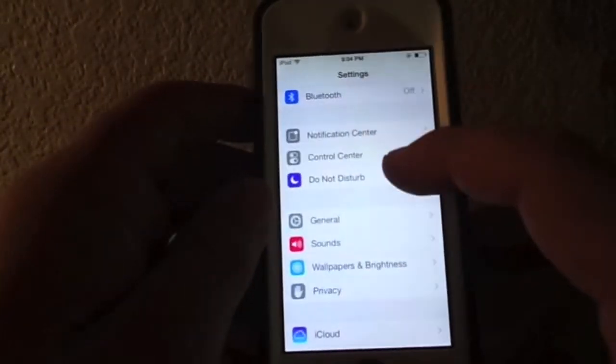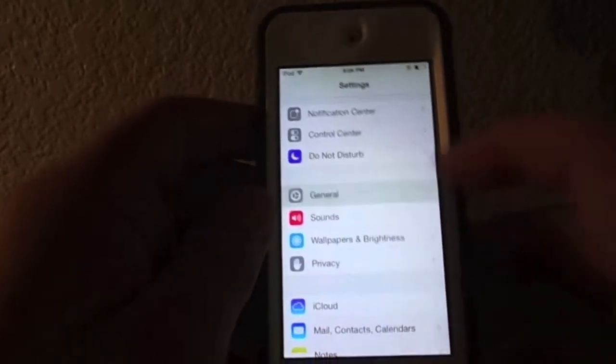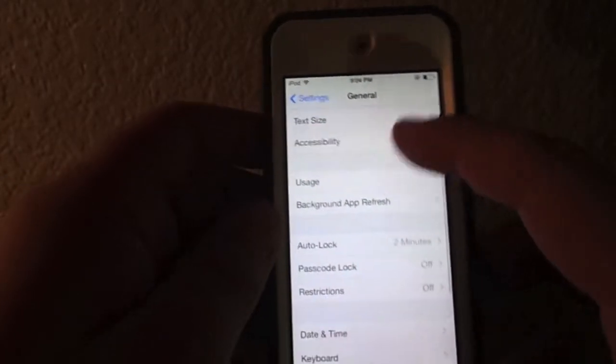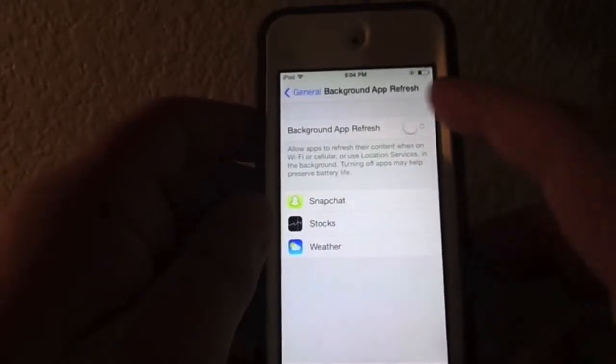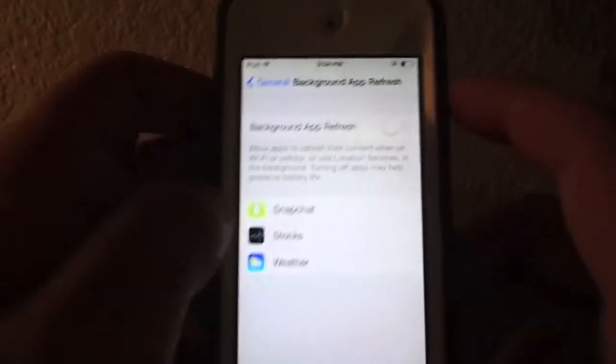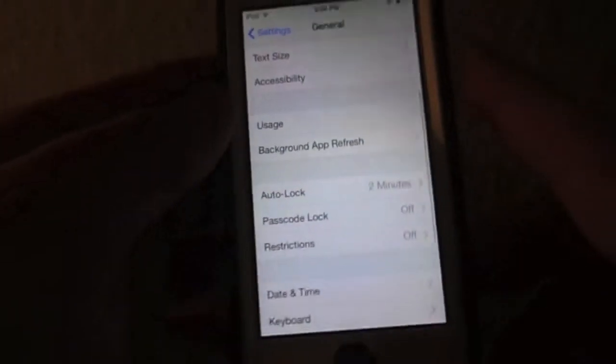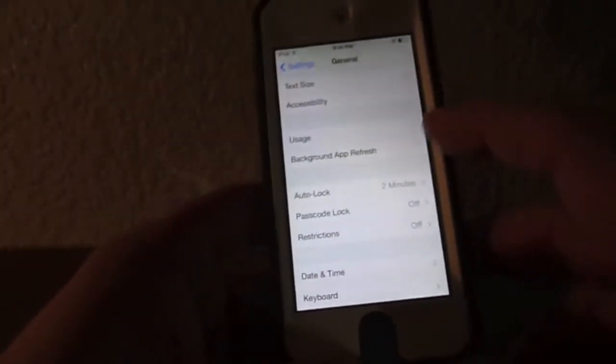The next thing you're going to want to do is go into General, and you'll want to go to Background App Refresh and turn that off, because not all apps really need to update in the background. It'll save a ton of battery life for you.